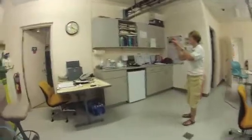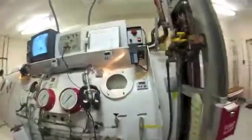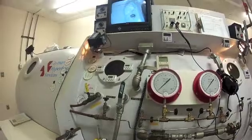The DCS treatment uses HBO Table 60, where the patient goes down to 60 feet, breathes oxygen for 20 minutes, takes a five-minute air break, breathes oxygen for 20 minutes, etc. So that's what we're doing, but today we're doing a medical treatment.